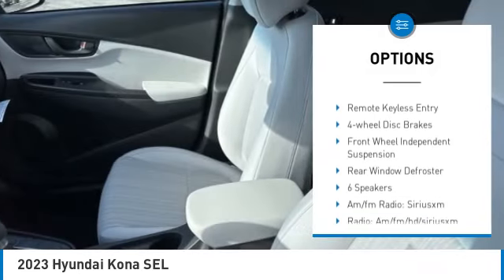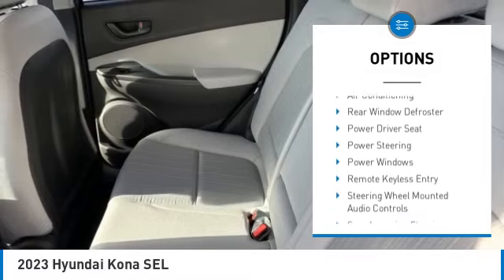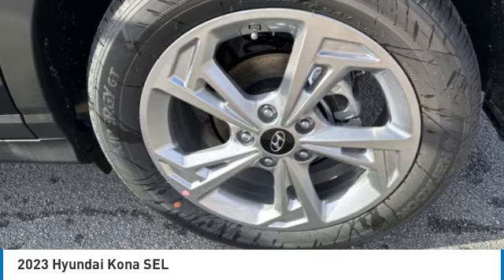electronic stability control, alloy wheels, rear spoiler, brake assist, traction control, remote keyless entry, four-wheel disc brakes, front wheel independent suspension, rear window defroster.